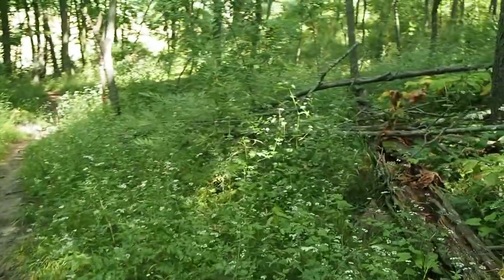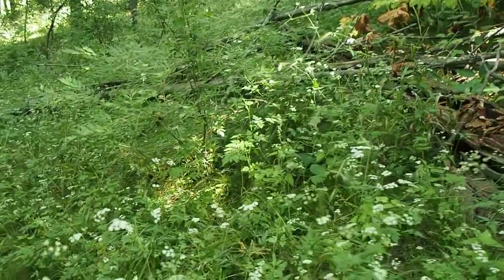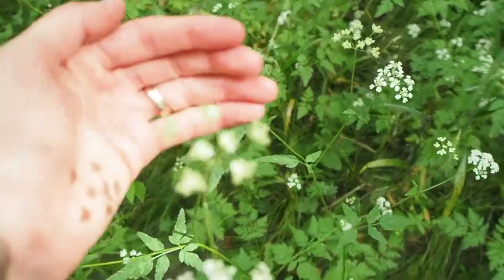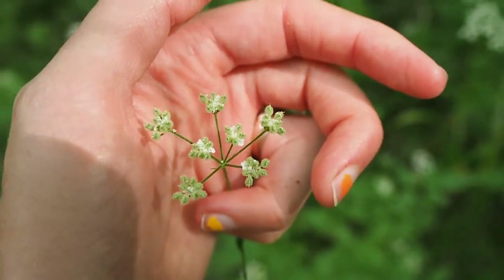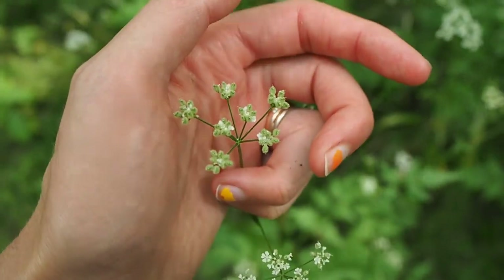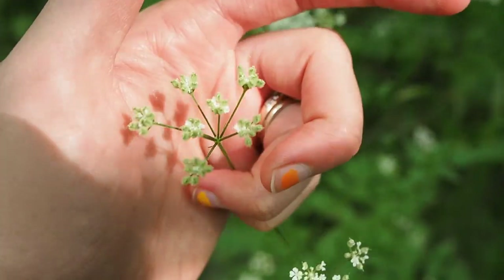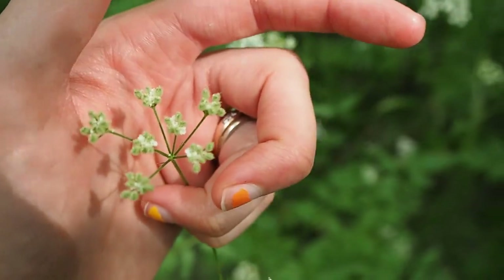The reason it spreads so readily is because they are crazy seeders. You can actually see on this plant it's starting to produce seeds, and those seeds have tiny hooked hairs that grab onto anything that passes by. So when you go on a walk in the woods and you come back with all these tiny burrs on you, it could be an invasive species like Japanese hedge parsley.